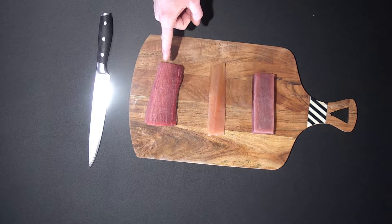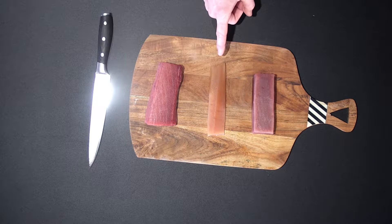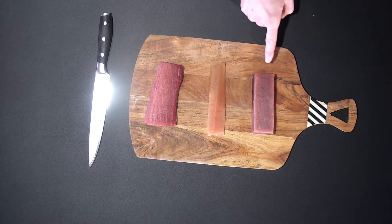Hi guys, we're here today and we're going to be talking about three of our top species of tuna we sell. Number one is the bluefin tuna from the south coast of the UK. Number two is the albacore tuna from Canada. And number three is the yellowfin tuna from the Indian Ocean.